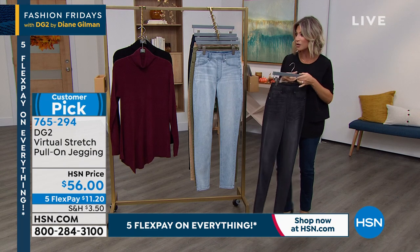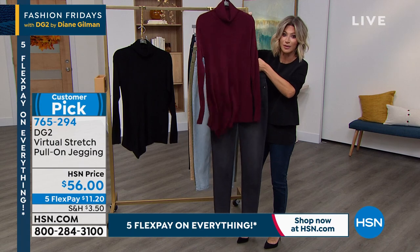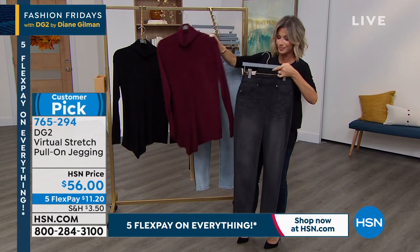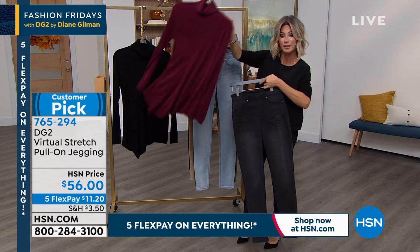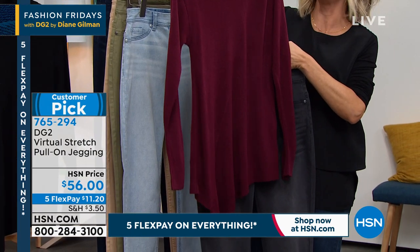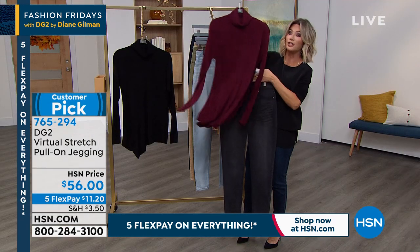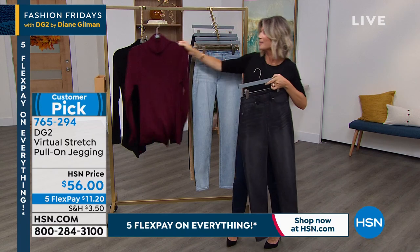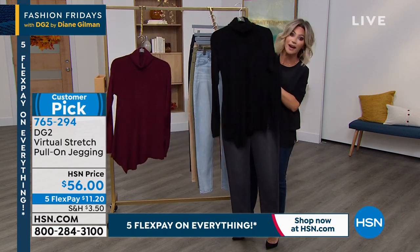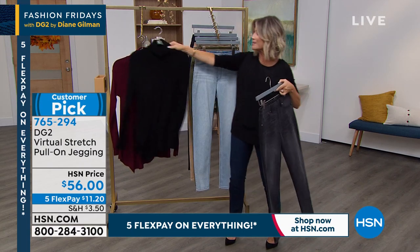And if you picked up that turtleneck, this will be amazing back with it — it's all about proportion. Because you've got a skinny bottom, you can have a little more of an oversized top. Think about Thanksgiving — the pumpkin patches, apple orchards. You want to dress up a little bit after watching the football game when you go out to eat. Look how fantastic this is back with that.